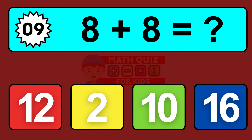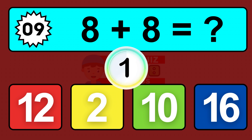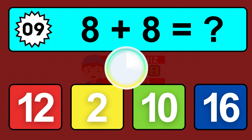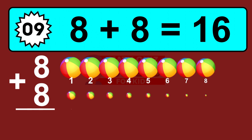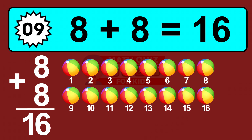Question nine: eight plus eight equals what? So the answer is eight plus eight is sixteen. Let's count it: one, two, three, four, five, six, seven, eight, nine, ten, eleven, twelve, thirteen, fourteen, fifteen, sixteen.